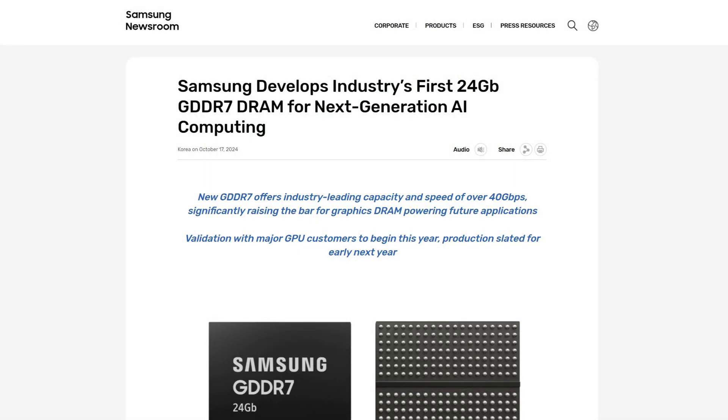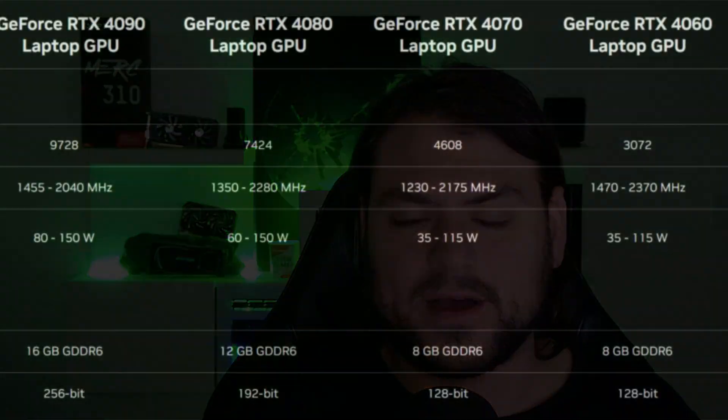Once 24 gigabit GDDR7 modules are available in Q2 of 2025, I started to openly wonder if the RTX 5080 will also be getting a massive uplift in the laptop this generation. If Nvidia is increasing VRAM capacity by 50% for the 90 class, shouldn't the 5080 laptop class also get juiced up? That would logically lead me to conclude that perhaps GB203 will also be used for a 16 gigabyte 5080 laptop card.